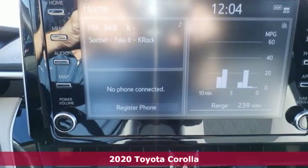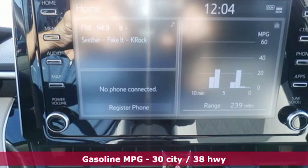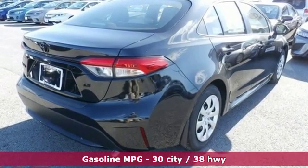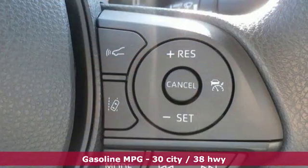It comes nicely equipped with features you'll love: smart device navigation, Wi-Fi hotspot, manual tilting steering column, and configurable instrument gauges.